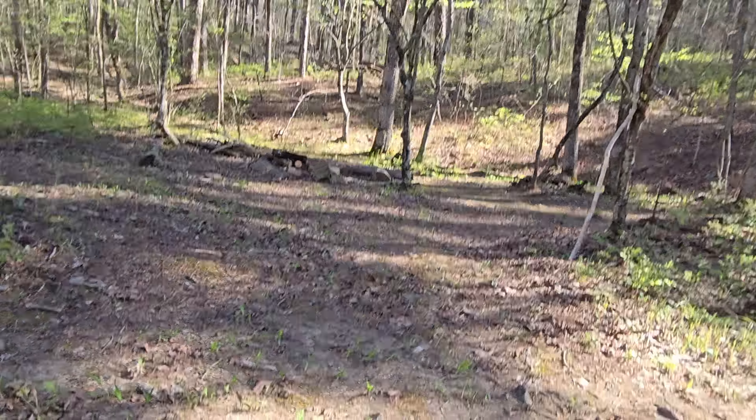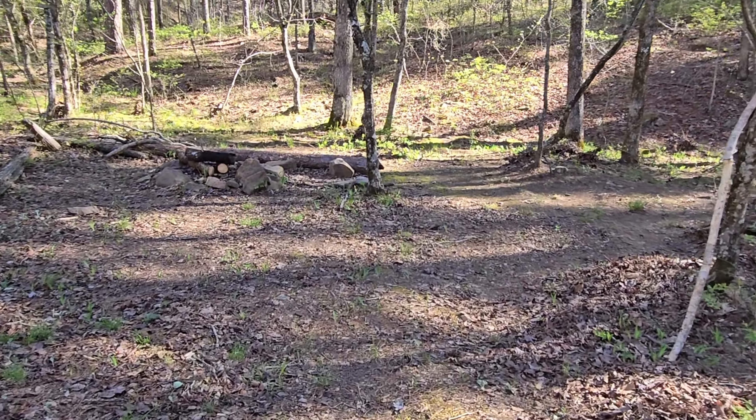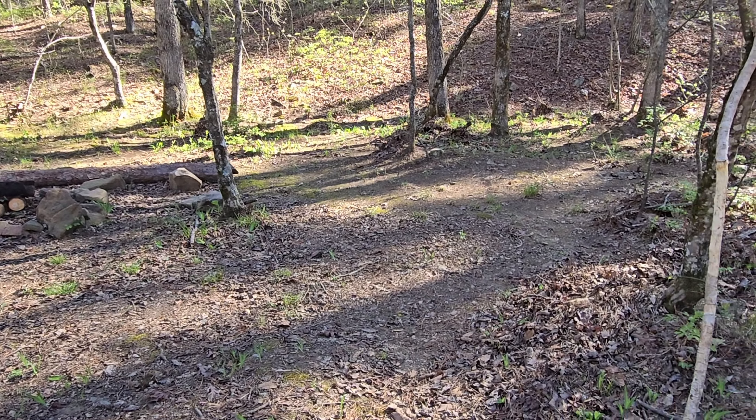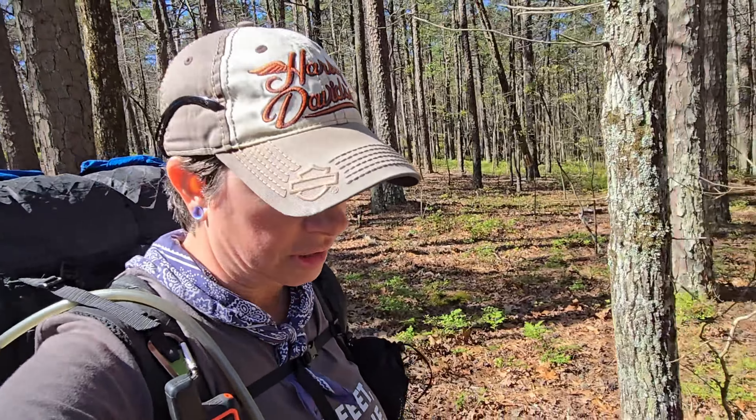We are coming up on the turnoff for Moonshine Shelter. It does show there's water near the shelter, but it is a wildlife pond. I wanted to show you what it looks like because I haven't shown any wildlife ponds yet — I've talked about them but they all kind of look the same.